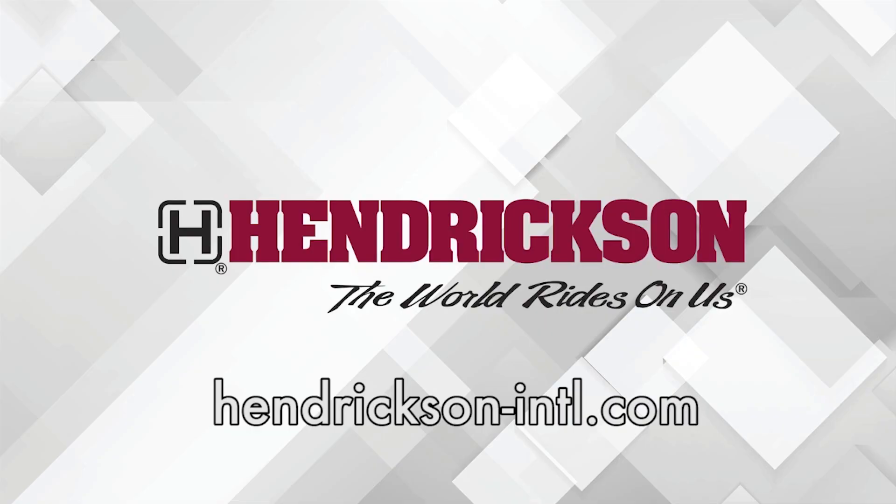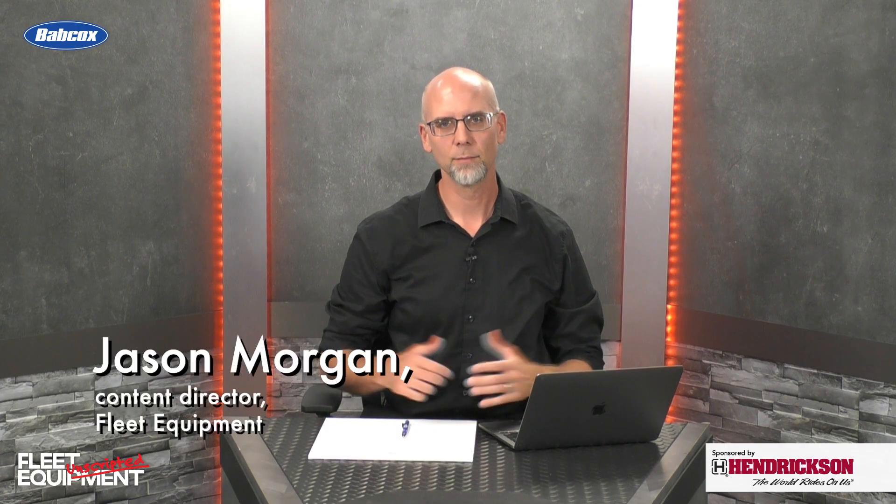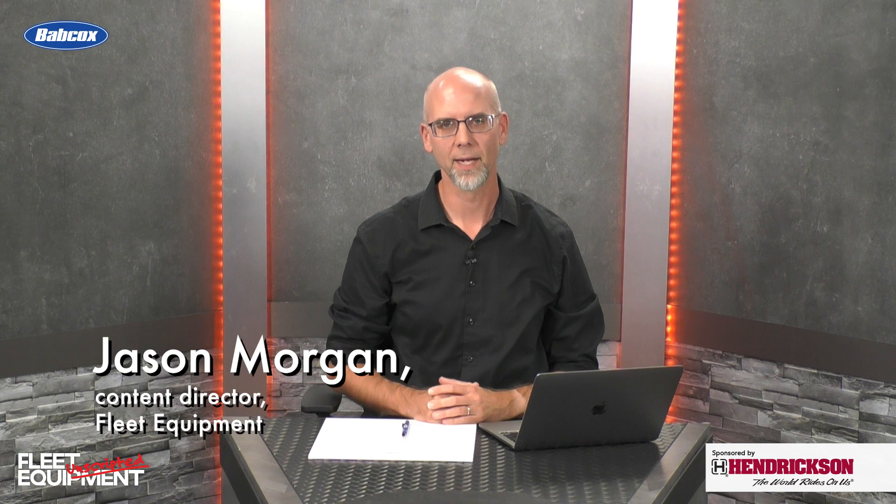This Fleet Equipment Unscripted interview is presented by Hendrickson, a leading manufacturer of heavy-duty suspension systems and components to the global commercial transportation industry. Visit Hendrickson-intl.com to learn more. Hi everyone, I'm Jason Morgan, Content Director for Fleet Equipment, and welcome to Fleet Equipment Unscripted. Today we're talking with Mark Williamson, Manager of Product Marketing and Tech Services, Truck Commercial Vehicle Systems with Hendrickson.